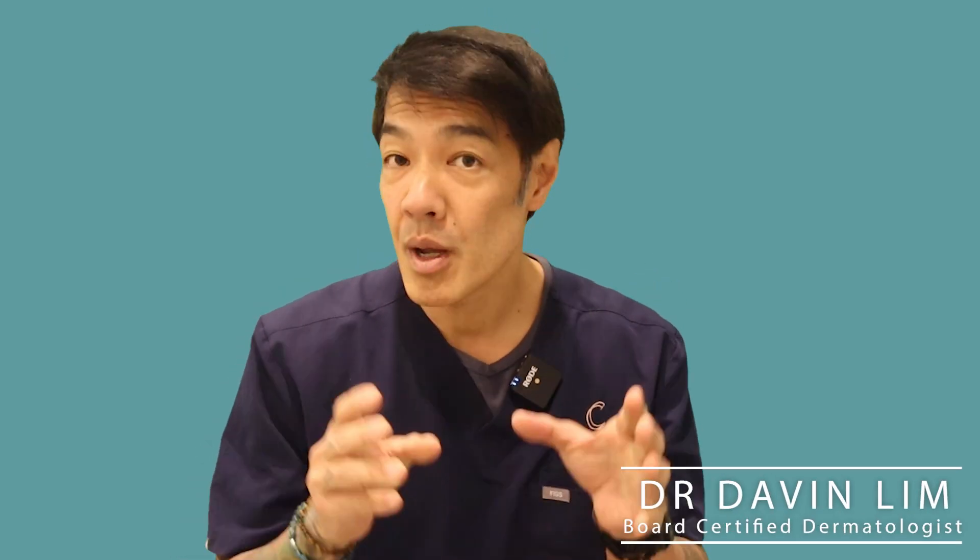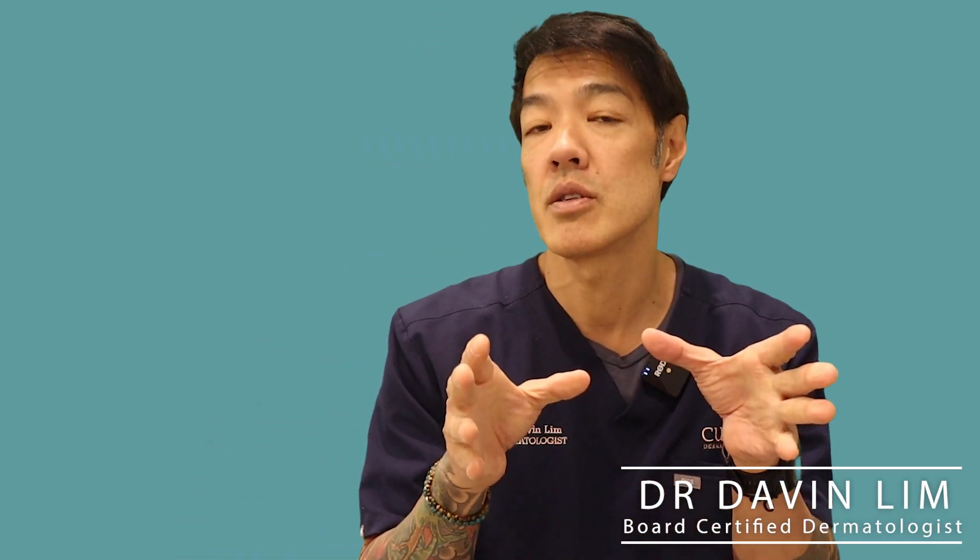Hey guys, Dr. Davin Lim, board-certified dermatologist. Today we'll be talking about a very common condition called xanthelasma.